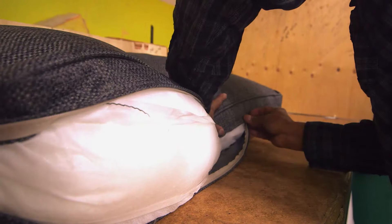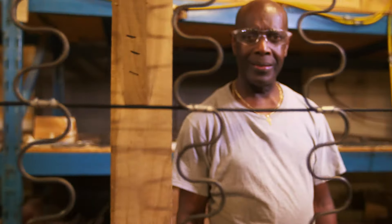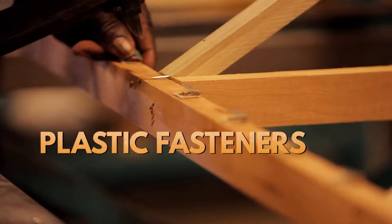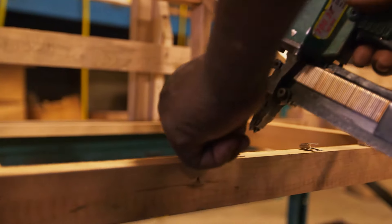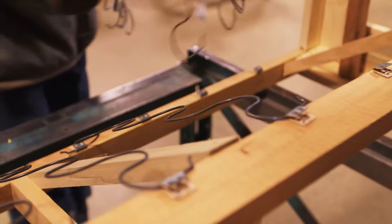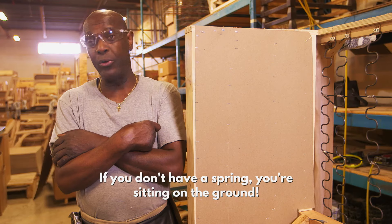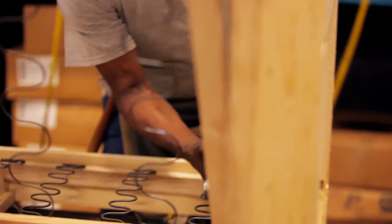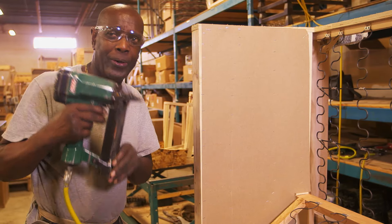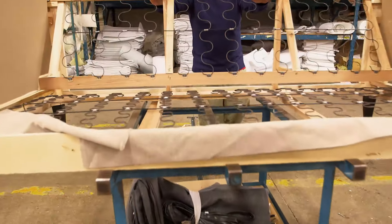With the cushions and covers all sewn up, it's time to tackle the frame. This is Sylvester — he's tacking plastic fasteners onto a pre-built wooden frame. 8.5-gauge springs are clipped onto the fasteners, stretched across the seat area, and hammered into place. If you don't have spring, you'll sit on the ground. With the fabric sewn, the frame built, and the springs added, the final stage is to put the pieces together.